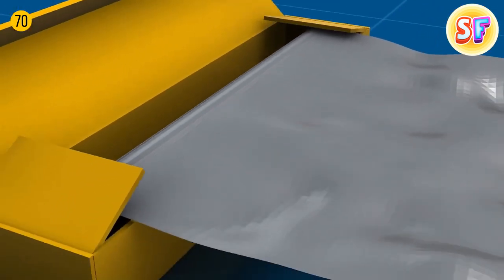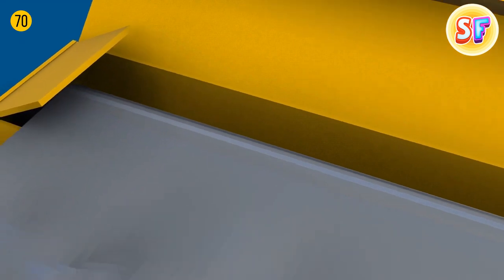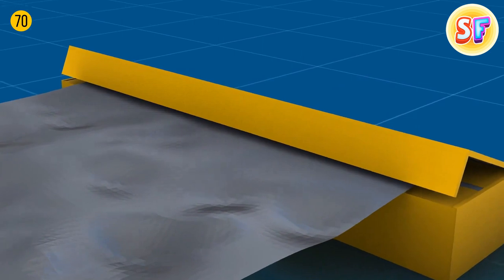If you take a box of aluminum foil, you'll see tabs you can press on the side. They keep the foil straight and prevent it from rolling, and it's also easier to tear off some amount of foil thanks to those tabs.